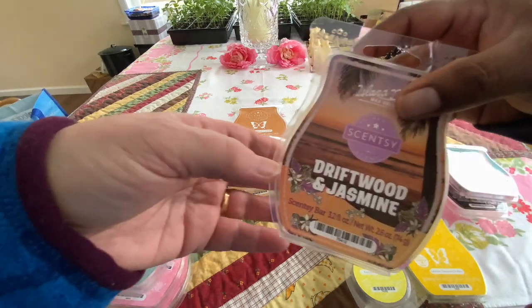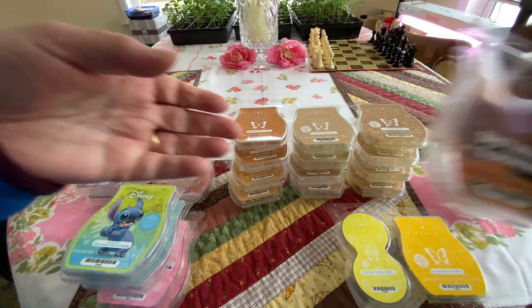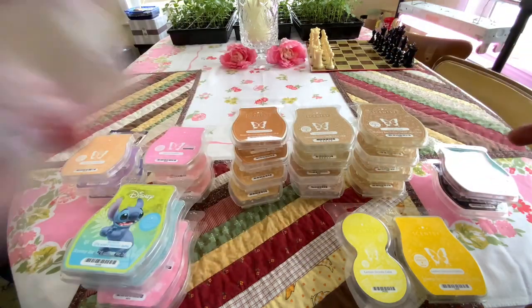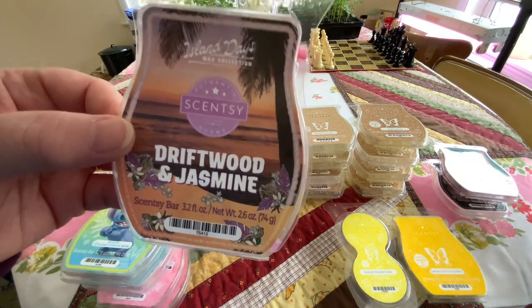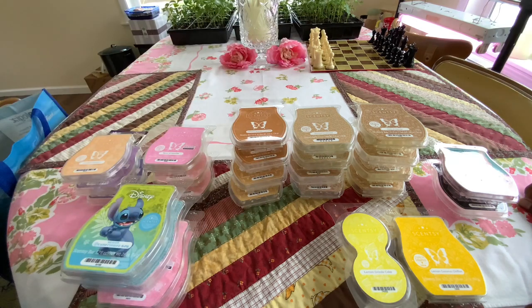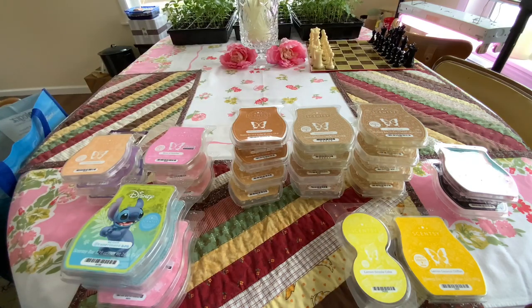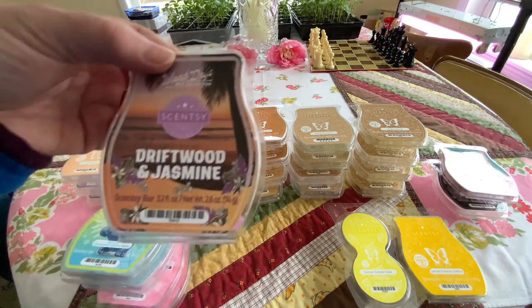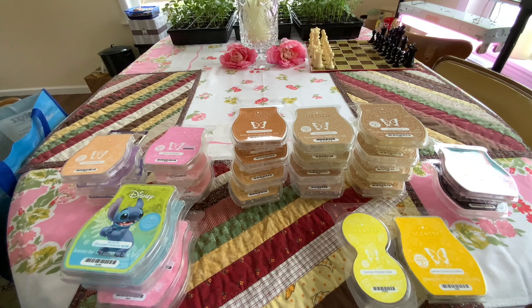Driftwood and Jasmine — this was part of the Island Days collection. These ones we had let sit for about a year, and actually they smelled better than when we got them at first. This one here was really strong at first and it softened. I really like this. It's got your driftwood and jasmine with some Tahitian vanilla, which is like a florally vanilla. It was actually quite good. I'm kind of sad we warmed through it, but we certainly enjoyed it.